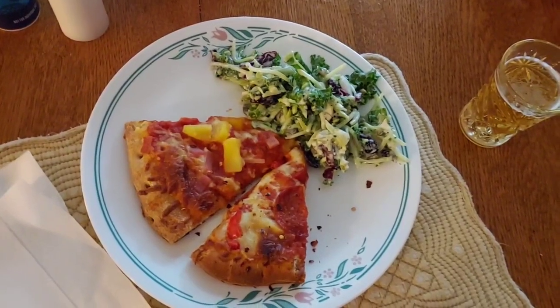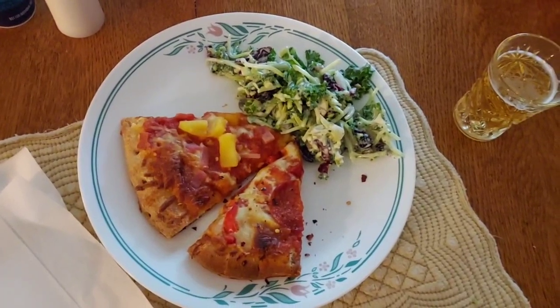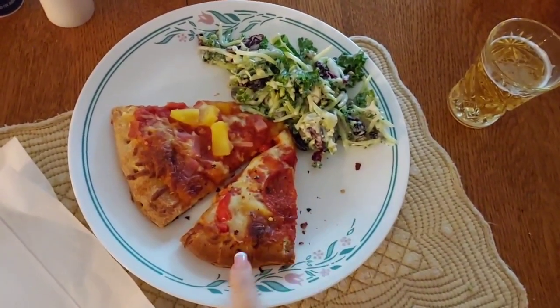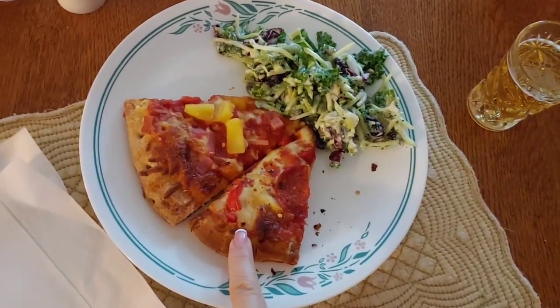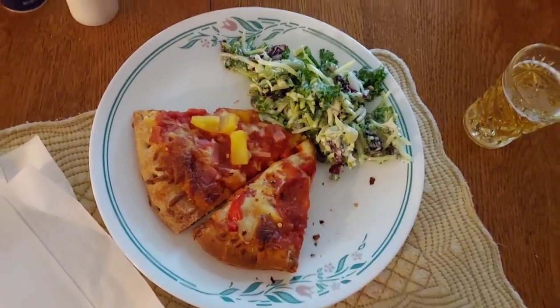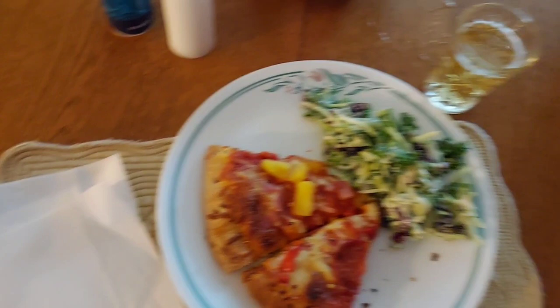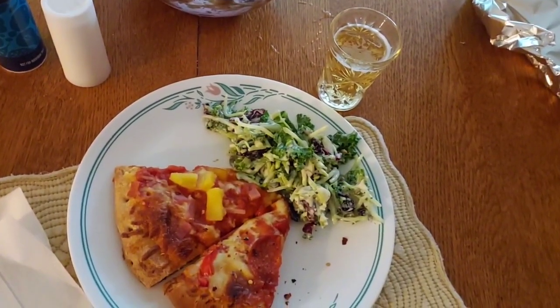For dinner tonight on Friday night, it's game one of the World Series. So we're watching the Arizona Diamondbacks play against the Texas Rangers, and we are having our frozen DiGiorno pizza. We have the Supreme and the Hawaiian, and sweet kale and cranberry salad, and also cold, frosty, sudsy drinks. So that's what we're having for dinner tonight.